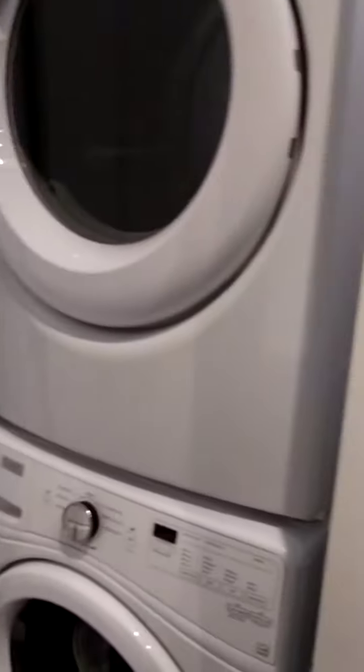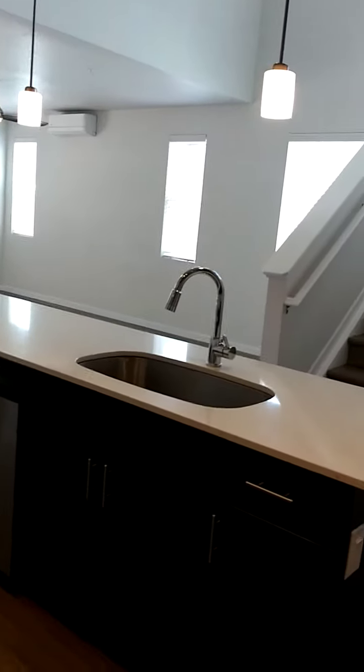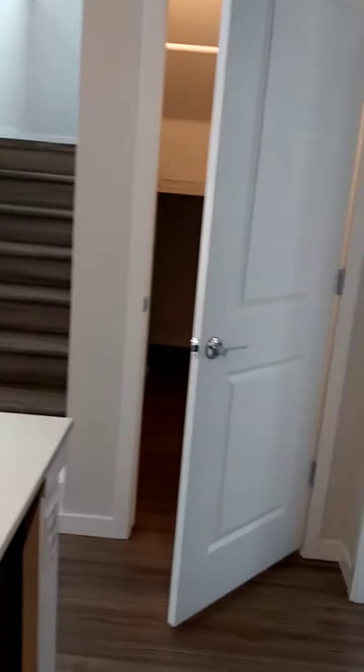Here we have the stackable washer and dryer. To the right here is the master bedroom, with a lot of natural light.